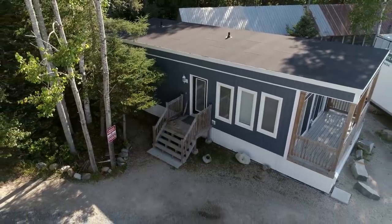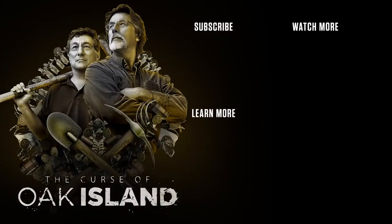Marty says he gets energized when they actually turn up something meaningful, and the group enthusiastically agrees the find is fantastic.